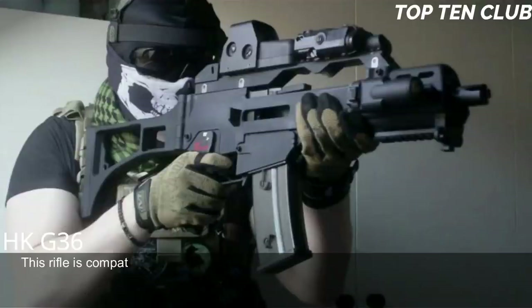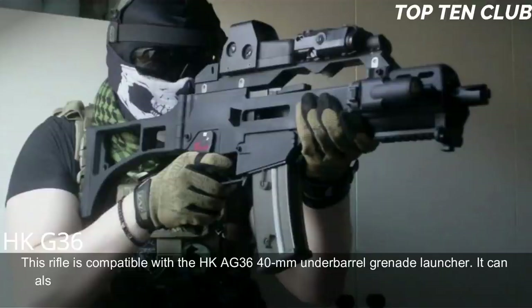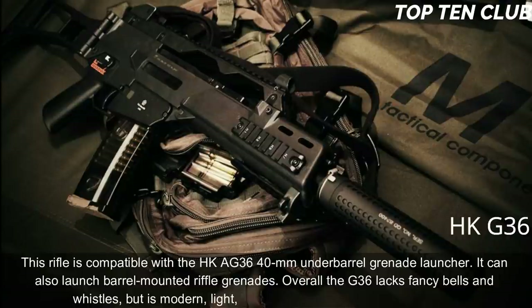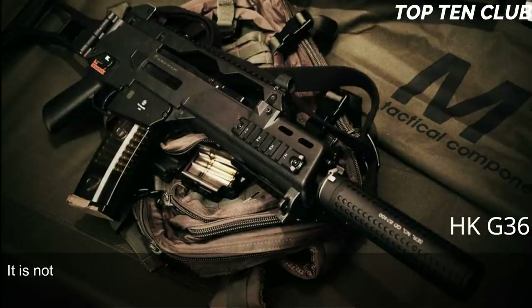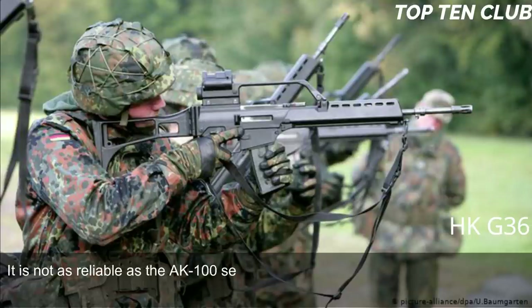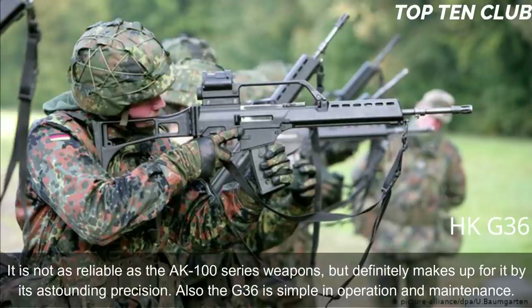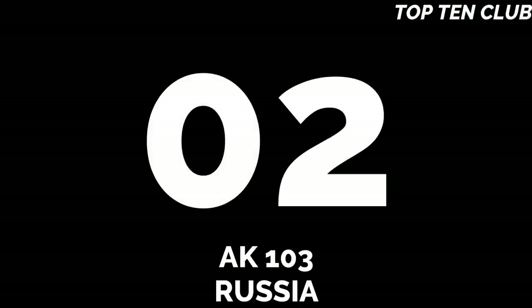This rifle is compatible with the HKA G36 40mm under-barrel grenade launcher and can also launch barrel-mounted rifle grenades. Overall, the G36 lacks fancy bells and whistles but is a modern, light, accurate, rugged, and reliable weapon. It is not as reliable as the AK-100 series weapons but makes up for it with astounding precision. The G36 is also simple in operation and maintenance.